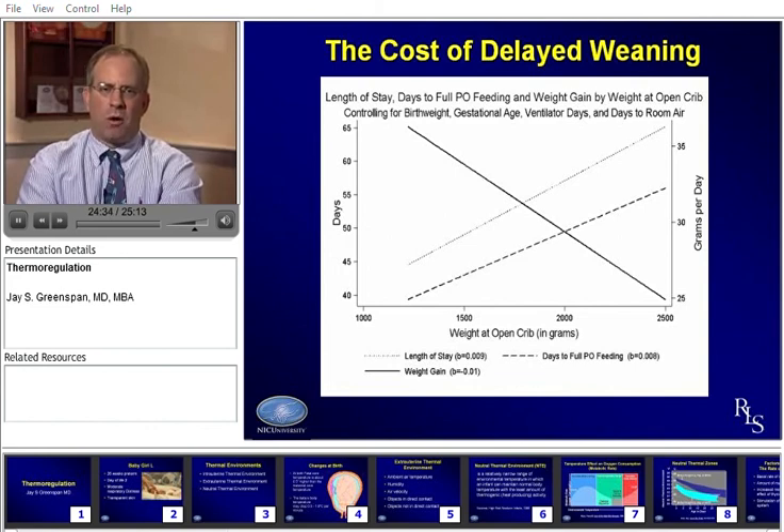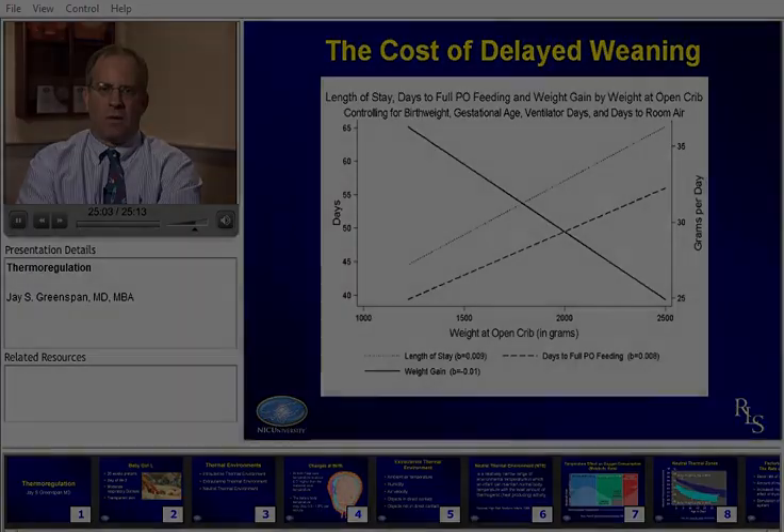We do know that there's a small percentage — about 2 to 3% — of babies that don't wean successfully out of incubators, but that doesn't mean you shouldn't try. Our suggestion at Jefferson, and the literature suggests, is that by 1,800 grams most babies should be attempting to wean out of the incubator. This is something that should be looked at more carefully and perhaps more protocolized in intensive care nurseries.